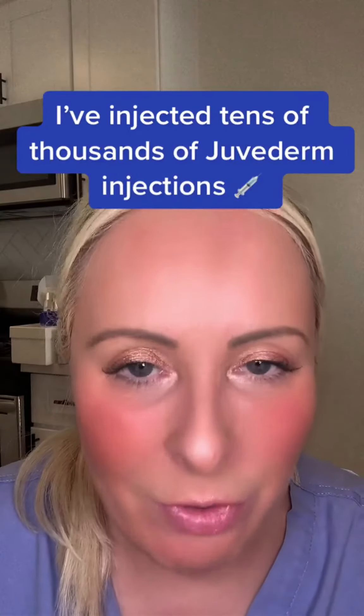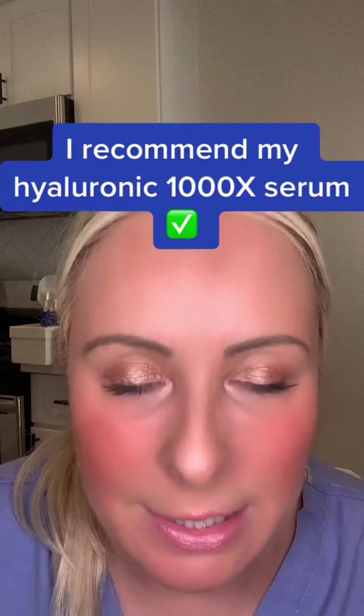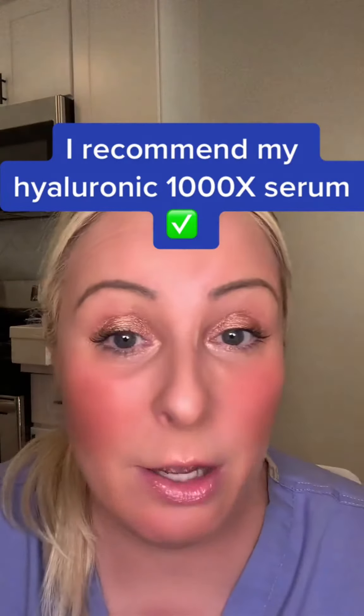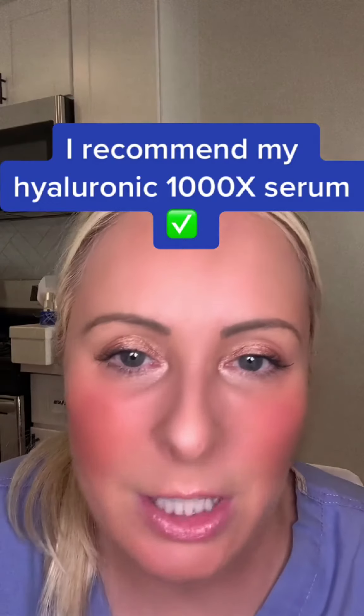I've injected tens of thousands of hyaluronic Juvederm into people's nasolabials and marionettes — I know what the assignment is. I understand the assignment, but it's difficult to do topically. I recommend using this: it's a medium weighted hyaluronic combined with a heavier weighted with a fatty acid lipid tail. We've done all the hard work for you.